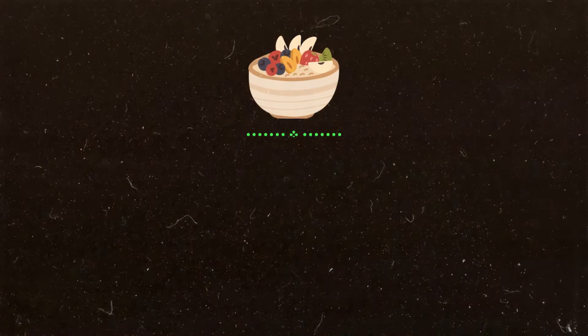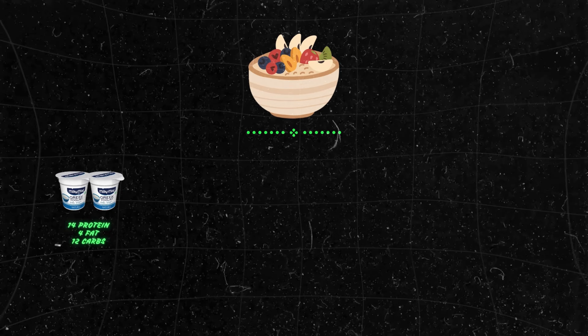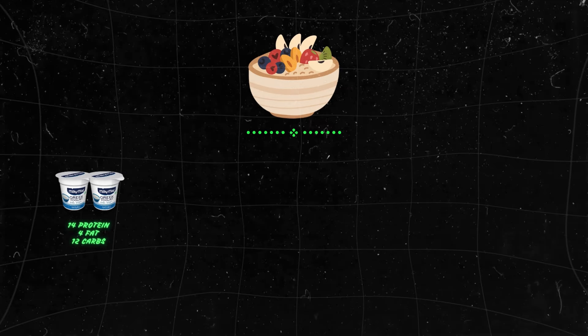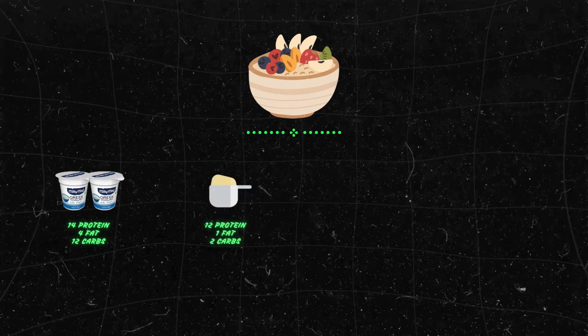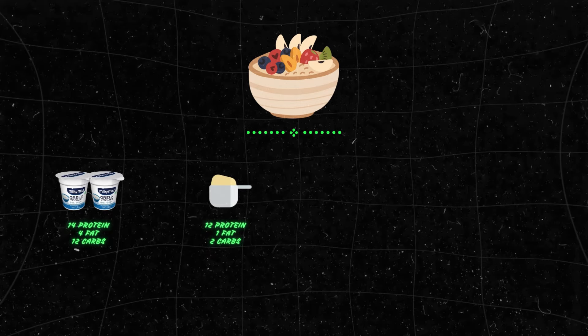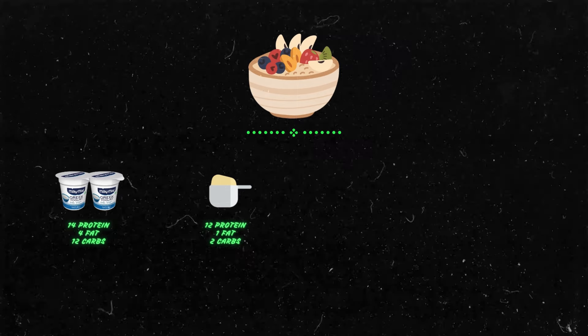This is a high protein, healthy yogurt bowl. For the macros: using 2 servings of Greek yogurt gives 14g protein, 4g fat, and 13g carbs. Half a serving of muscle-blast whey protein in vanilla gives 12g protein, 1g fat, and 2g carbs.